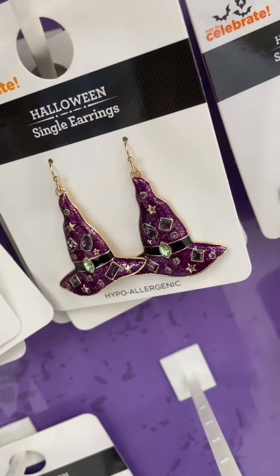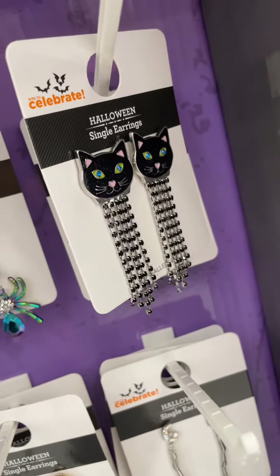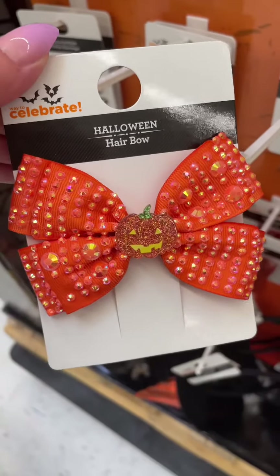Love these cauldron ones, the little moon and stars, the witch hats. They've got some dangly spider and black cat earrings. I also love these candy corn earrings and this cute little ghost hair clip. They've also got this blinged out pumpkin hair bow.